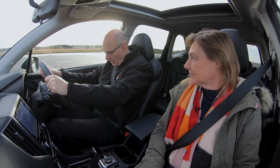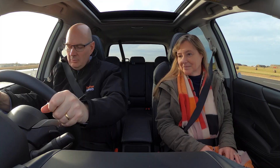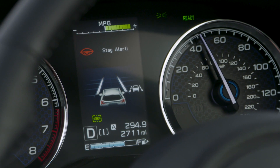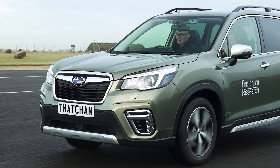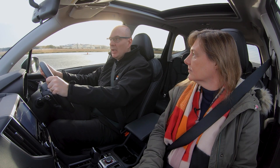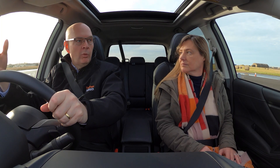This system will even sense that I'm falling asleep. So if I close my eyes on the test track — and there you go, it says 'stay alert.' And the beeping gets louder and louder. With 6% of all serious crashes on the motorway down to people falling asleep at the wheel, this could be a real life saver.